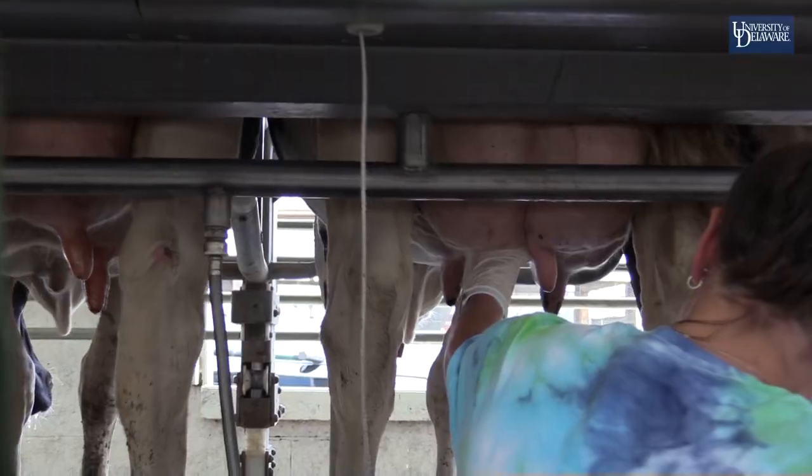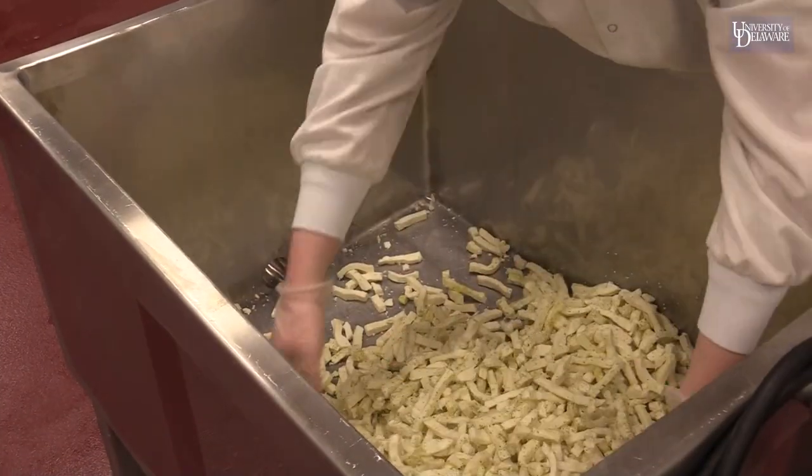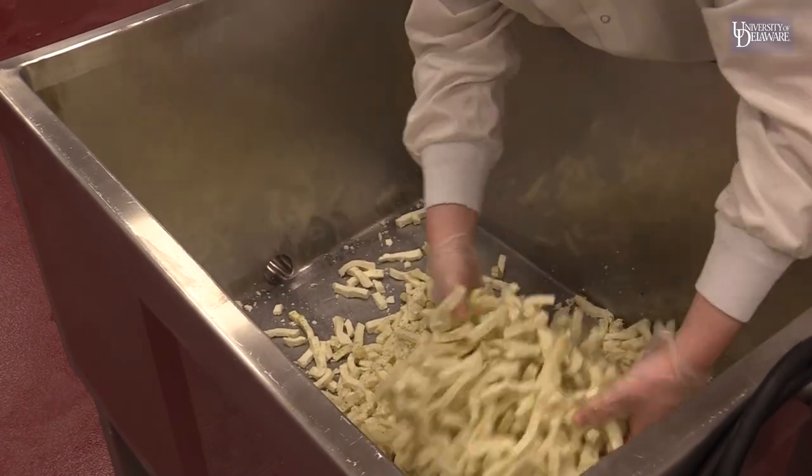We've been wanting to do that with ice cream for a very long time, so now we can finally take them to the farm, load up milk, bring it back here, and at the end of the day they've put cheese in the mold. I think what makes us different — obviously we're a creamery that's run by a university, which is few and far between these days.